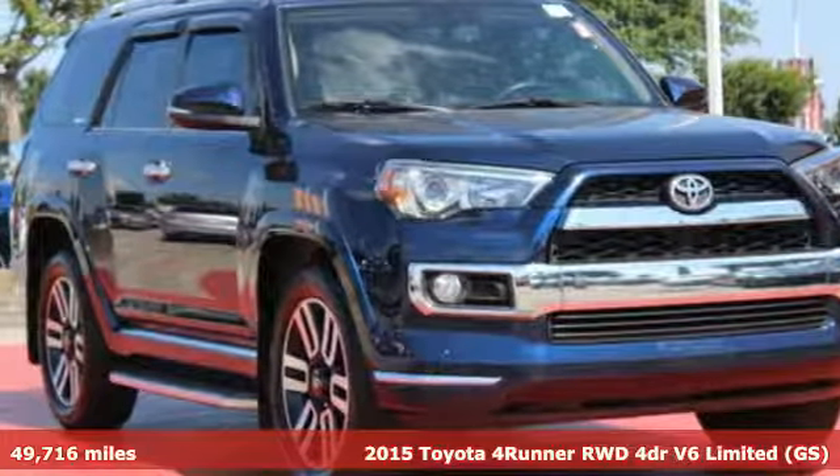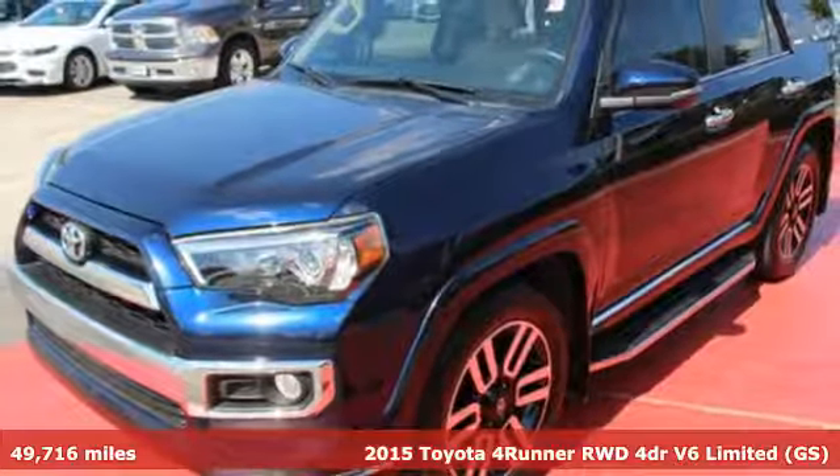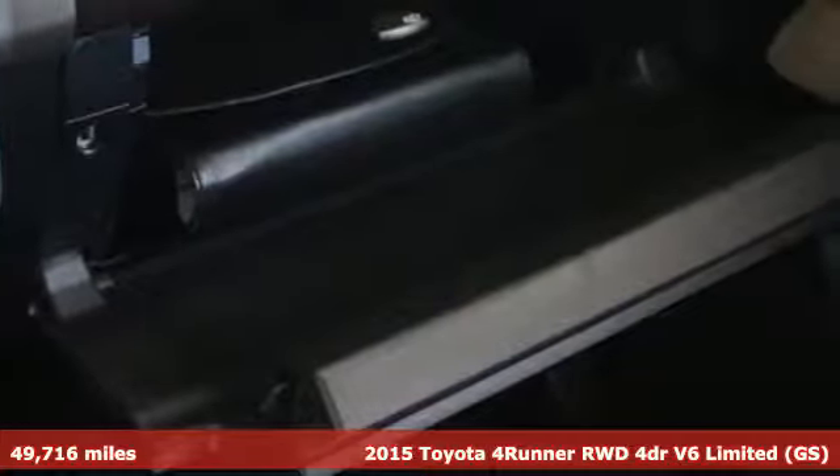It's a 2015 Toyota 4Runner. Toyota — steered by ingenuity, driven by passion. It comes with the features you need, and better yet, want.